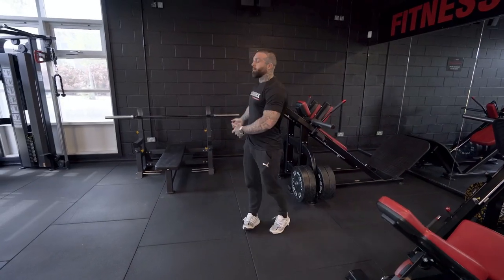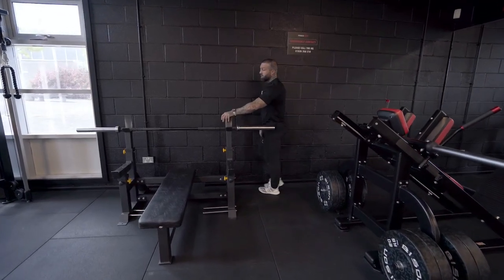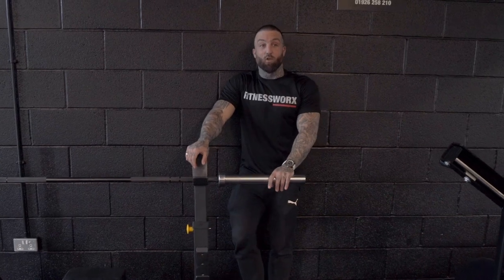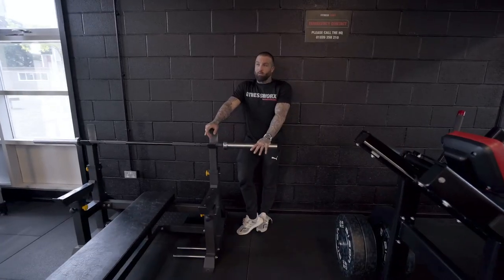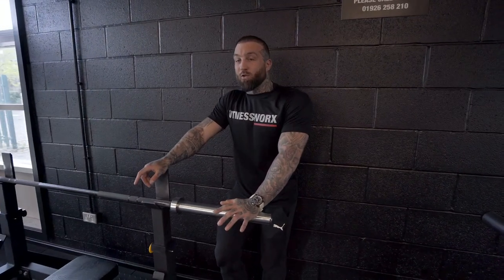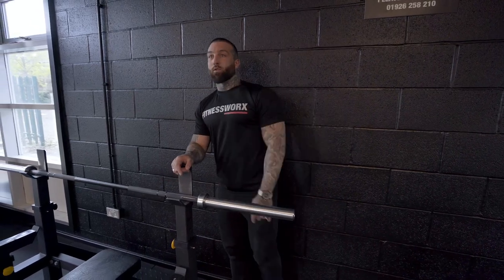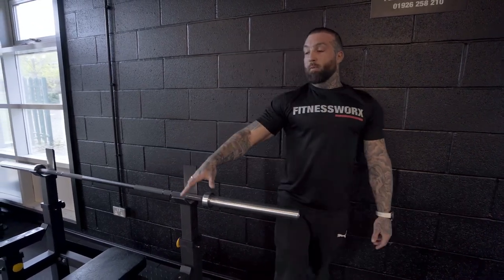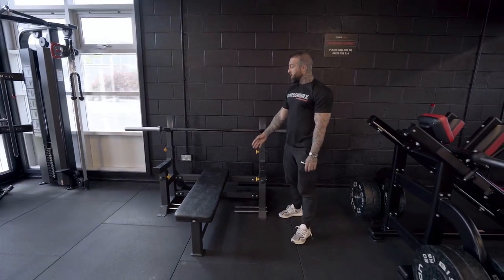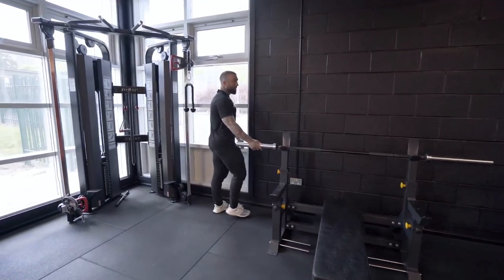One piece in here which is used — this is the only second-hand piece in here — because I actually forgot to order a bench press. When I ordered this kit, I didn't order a bench press, which is a total schoolboy error. We were going to have people bench in the squat racks, but that takes up a squat rack. So this came up — it's basically brand new — it's just a strength shop bench.